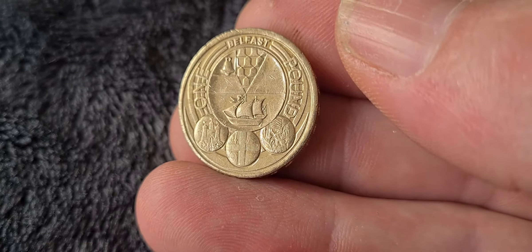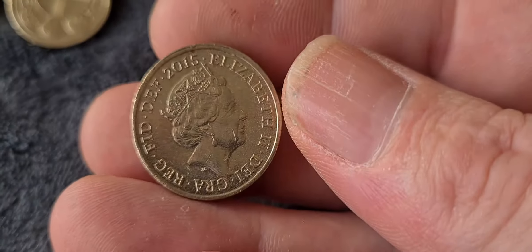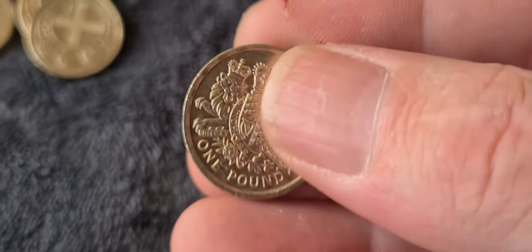This next one is the Royal Crest of Arms — one of the more recent releases, a 2015 coin. I think the Royal Crest works really, really well on the one pound coin. It's a nice example — you've got the unicorn and the lion.